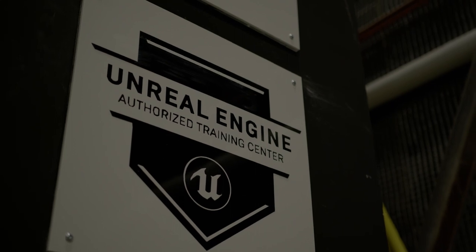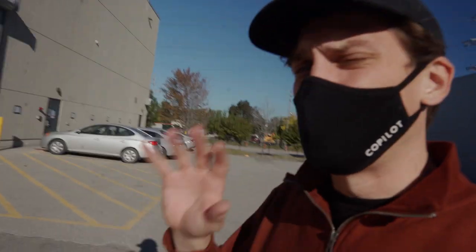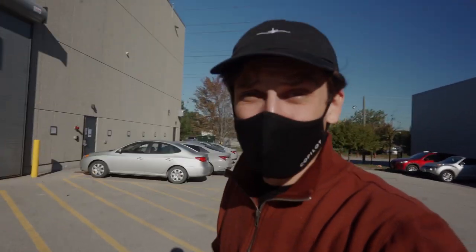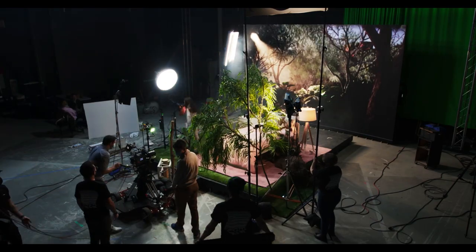Two words: LED volume. And this week we're here on the Pinewood Studios block in Toronto, talking about a massive LED volume inside of the stage — consuming as much knowledge as we possibly can. We've brought our own Unreal project that we're going to be shooting inside of this studio. Let's go.